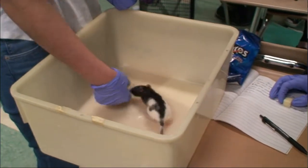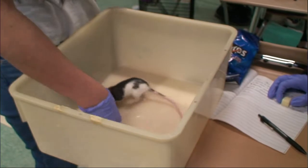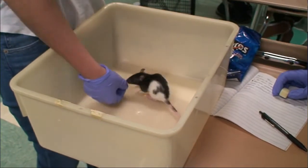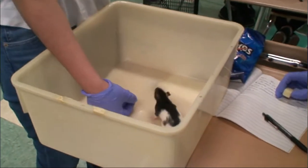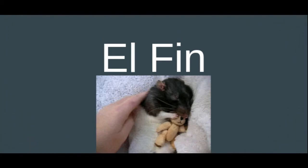We used the method of shaping when we got Lola to first spin around using the cheese, then we took the cheese away for her to spin around without using the cheese.